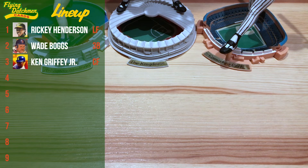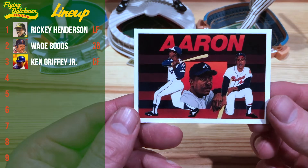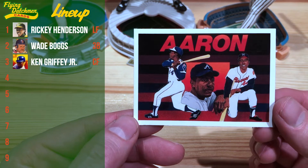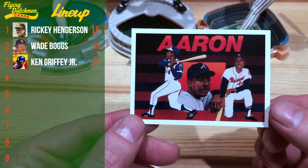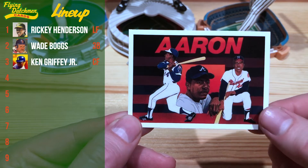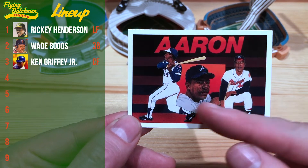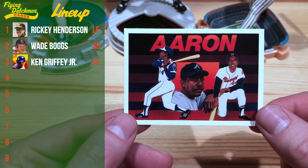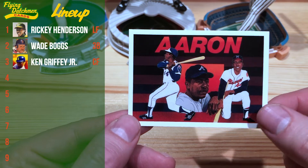Batting cleanup we have Henry — Hank Aaron — on this 1991 Upper Deck Baseball Legends checklist. I just always love these checklists. Vernon Wells Sr. illustrated it. Love the typography there at the top, the three different uniforms showing him playing in Atlanta and in Milwaukee. So that's a really cool one there, and he's going to be batting cleanup.